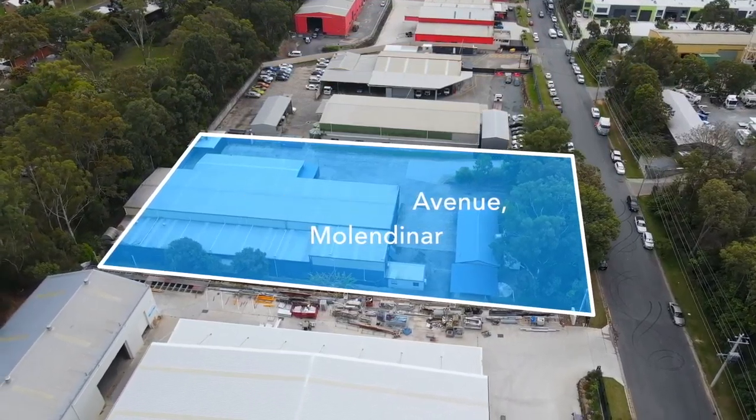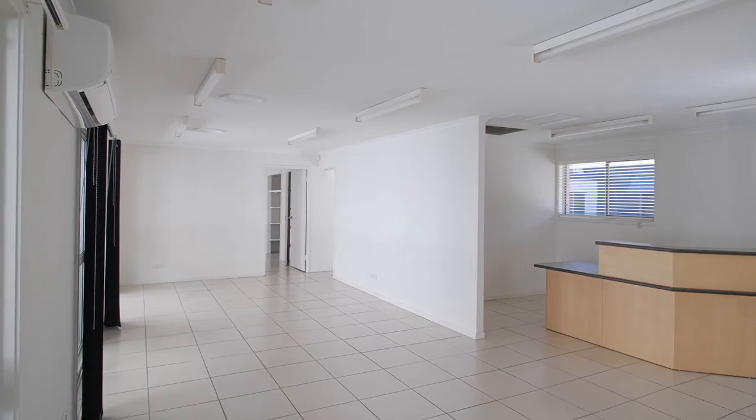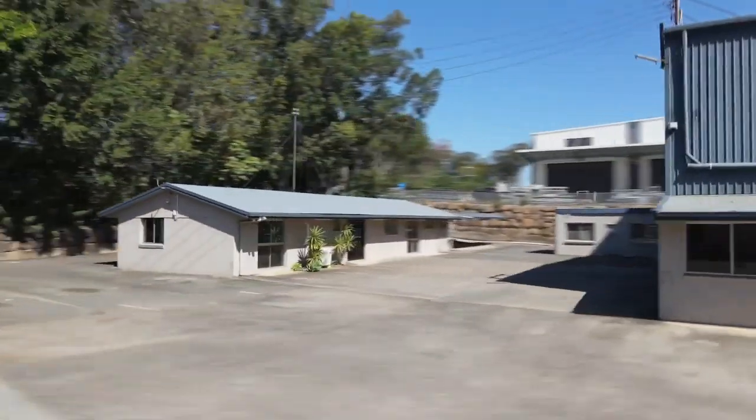Over 1,840 square metres of high clearance warehouse and office area, sitting on more than 5,000 square metres of industrial zoned land, is 10A Industrial Avenue, Molandina, Queensland.